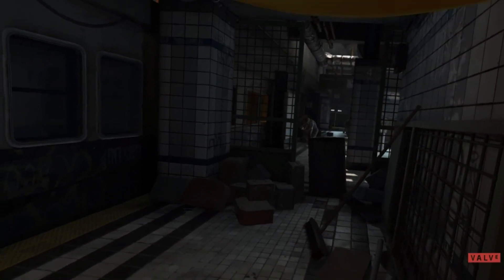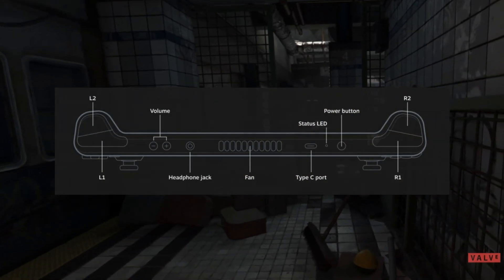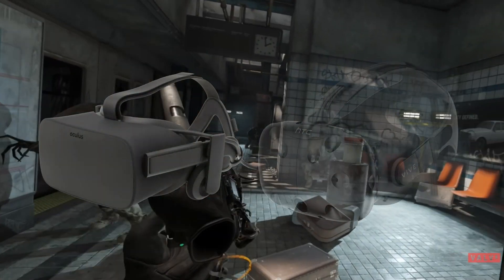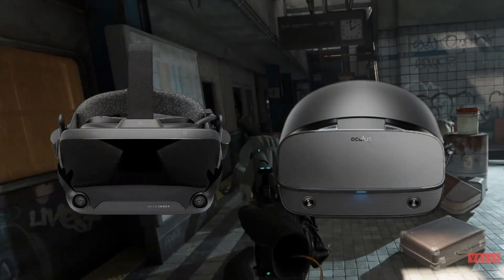After looking at the hardware specs for the Steam Deck, it doesn't seem like the actual device itself has any VR connectivity. But the official dock for the Steam Deck has not only an HDMI connection supported by older headsets like the Rift and Vive, but also a DisplayPort for newer headsets like the Index and Rift S.